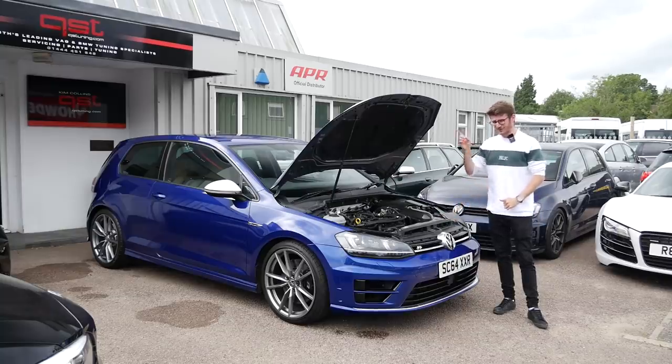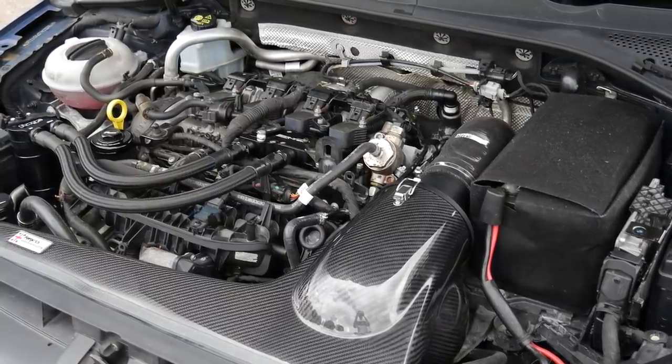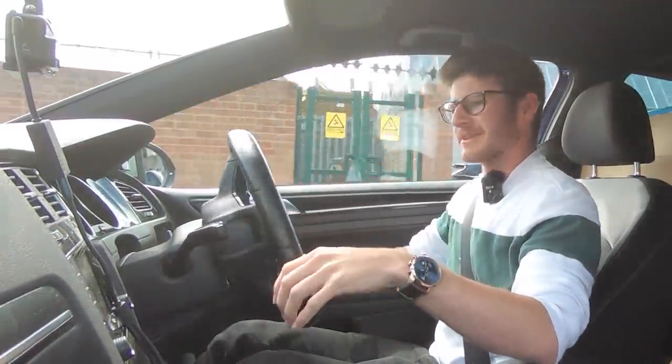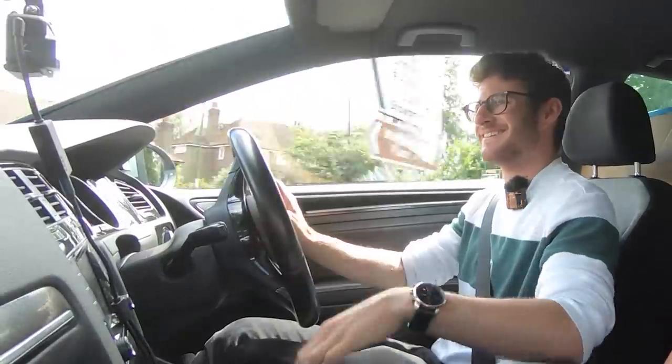Let's go take this thing for a first drive with Alex here at QST. Here we go — I'm definitely going to need to get used to this clutch. It's the short shift as well. They call it a 'money shift' when you get the wrong gear — I imagine I'm going to stall it in this video. This is the first time I've actually driven with Alex in the car.